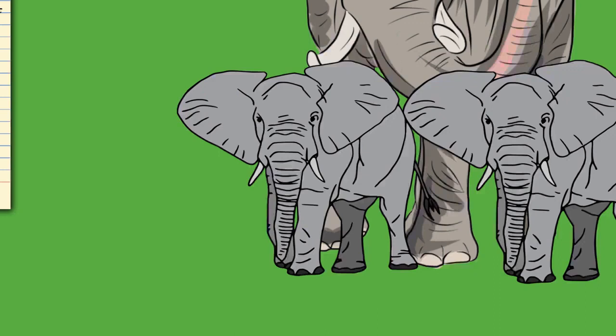The tusks of an elephant are modified second incisors in the upper jaw. They replace deciduous milk teeth at six to twelve months of age and keep growing at about 17 centimeters per year. As the tusk develops it is topped with smooth cone-shaped enamel that eventually wanes. The dentine — known as ivory — has a cross-section of intersecting lines that create diamond-shaped patterns.